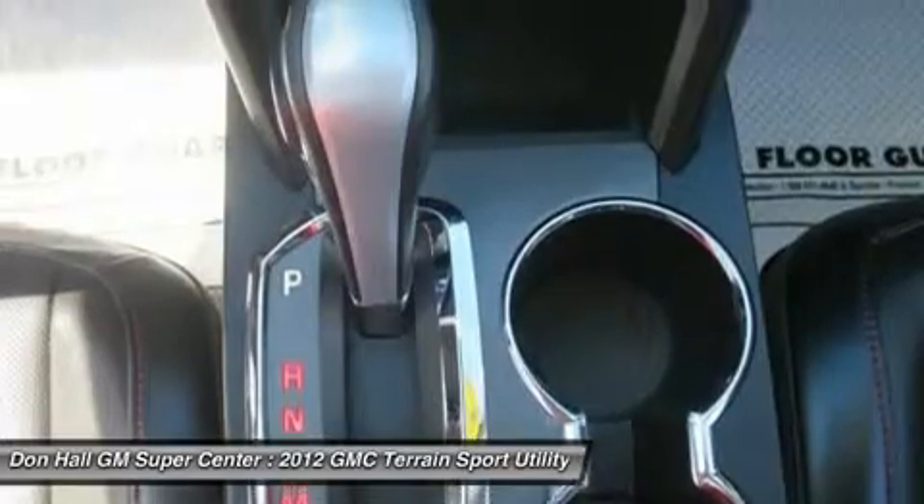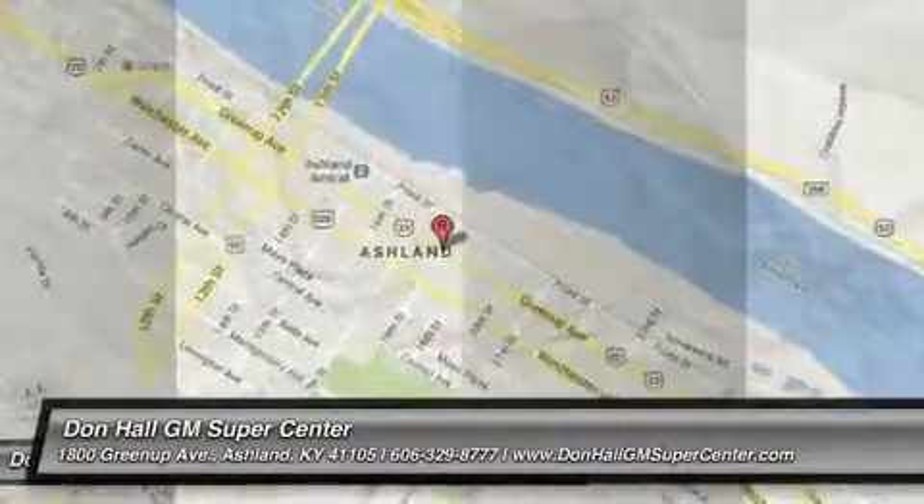Internet sale price, selection and service — Don Hall GM Supercenter customers know we only offer the best of all three. Don Hall does it all.